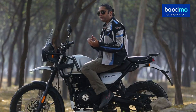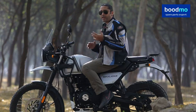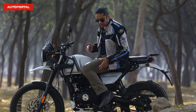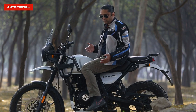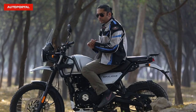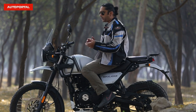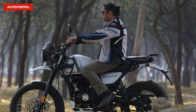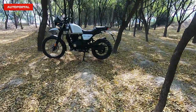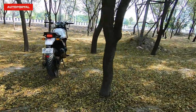Keeping practicality in mind, the saddle height continues to be 800 mm, which is very accessible. At 5 feet 9, I can keep my feet firmly on the ground — it is a very easy and accessible bike. Speaking about the riding stance, it is a very good and comfortable position. It gives you a commanding look, hands are stretched comfortably, and the foot pegs are slightly on the angular side but there is no stress — it is a very easy, comfortable, and supportive riding stance.